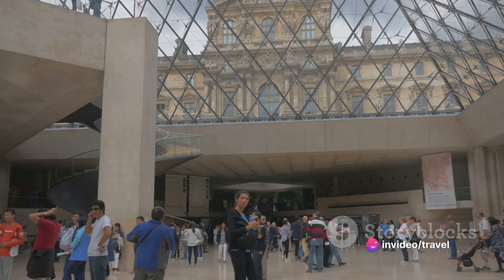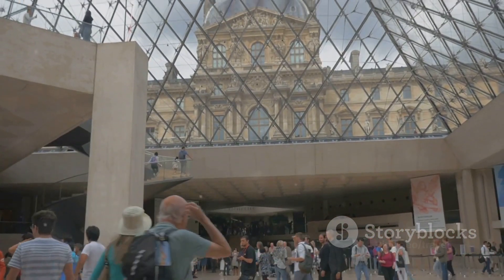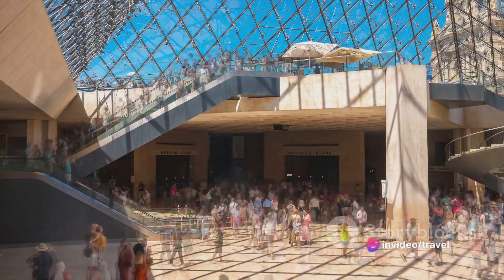The palace's transformation into a public museum did not occur until the French Revolution. In 1793, the revolutionary government opened the Louvre's doors to the public, making its vast art collection accessible to all — not just the privileged few.